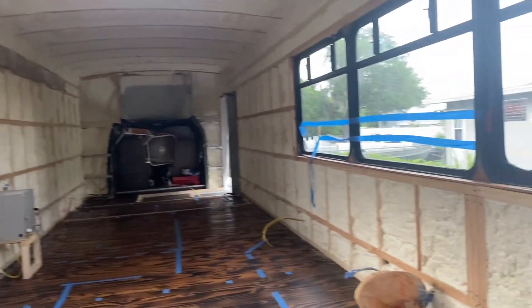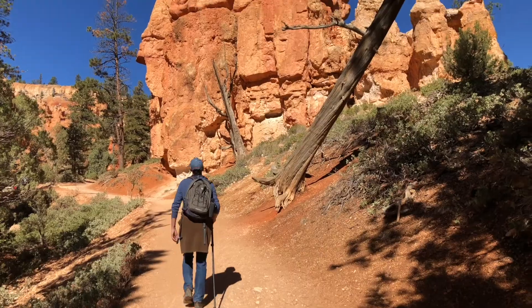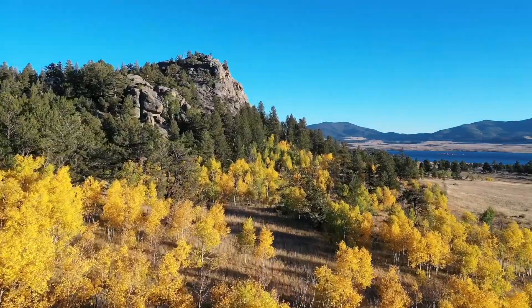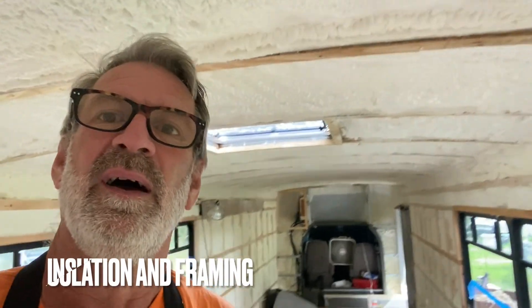The insulation is in - closed cell foam. Good morning, moving on to the next phase of our huge shuttle bus build here in Florida. Insulation was completed the other day, and now we're going to get set up. It's really hot and crazy humid here in Florida, so we have an air conditioner mounted up in the front window. With this insulation, it's actually pretty comfortable in here.